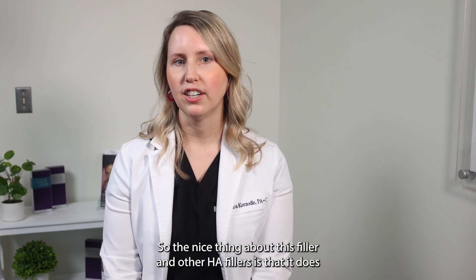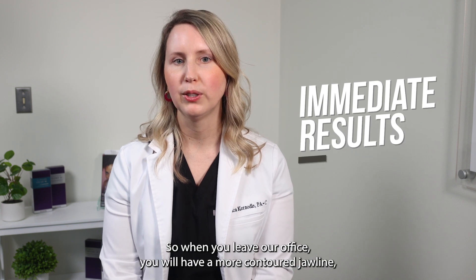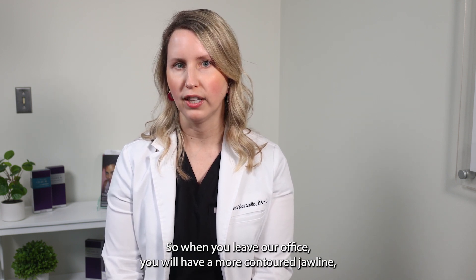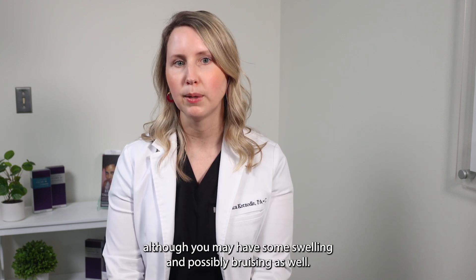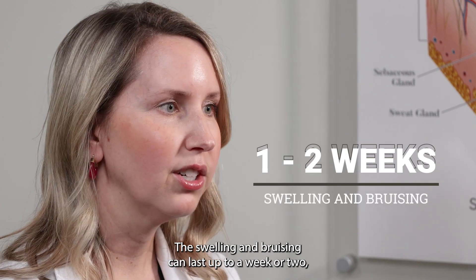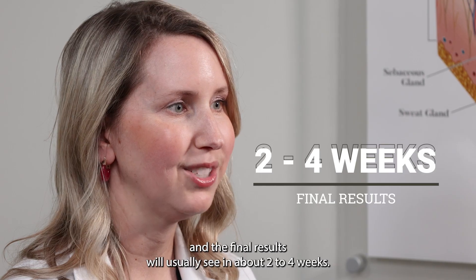The nice thing about this filler and other HA fillers is that it does give you immediate results. When you leave our office, you will have a more contoured jawline, although you may have some swelling and possibly bruising as well. The swelling and bruising can last up to a week or two, and the final results we'll usually see in about two to four weeks.